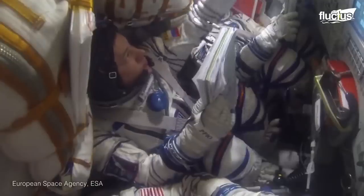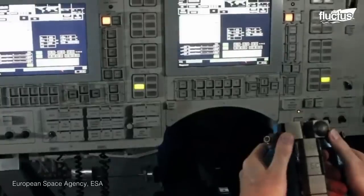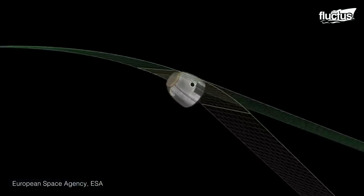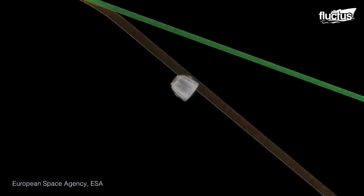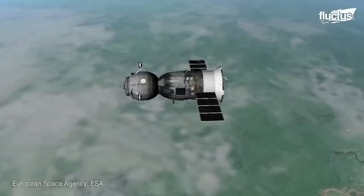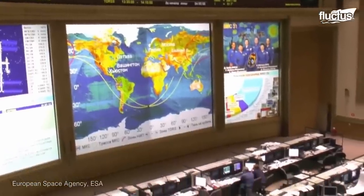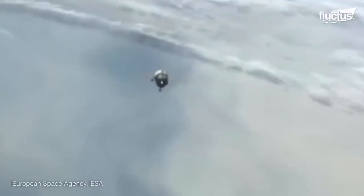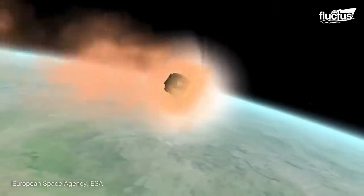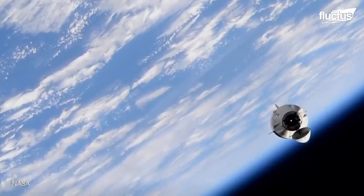Astronauts have two methods of returning to Earth once their mission aboard the ISS is complete. The main method uses Russian Soyuz capsules, which have been in service in one way or another since the 1960s. These descent modules are heat shielded to protect the spacecraft and the crew from the high temperatures generated during reentry. They also have various systems for temperature control, radio communication and controlling the spacecraft itself.